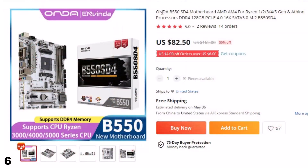Number 6: ONDA B550SD4 Motherboard. This gaming PC motherboard is here with 50% price off. Now you can get it at around $83.